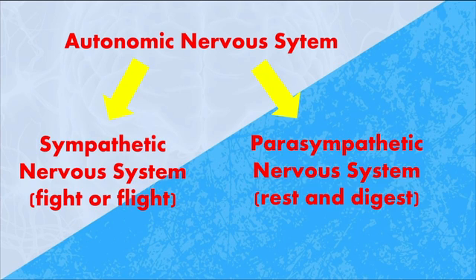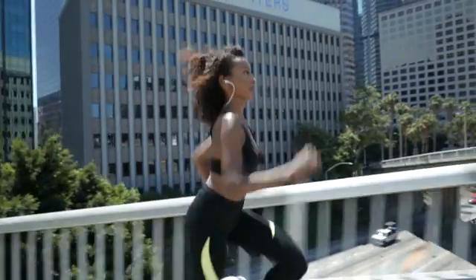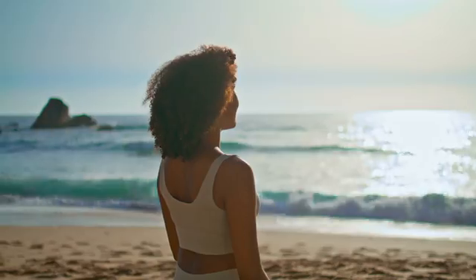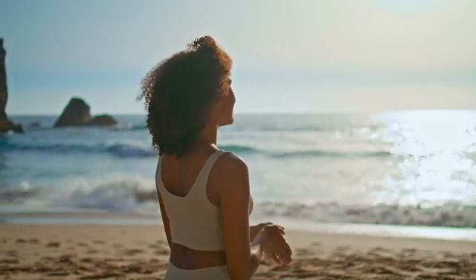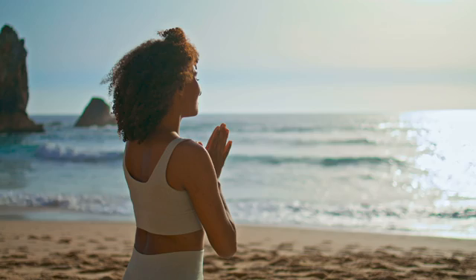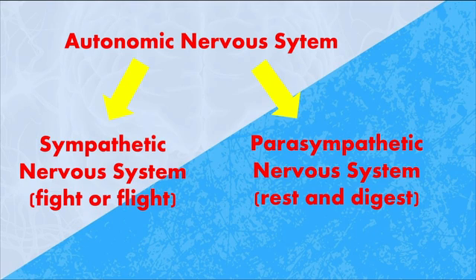Even the autonomic nervous system can be divided into the sympathetic and the parasympathetic divisions. The sympathetic — that's the fight or flight. Things that are speeding up, like when you're running or exercising: your heart rate and your breathing rate speed up. And when you're chilling out, slowing down, things are getting calm — that's more of the rest and digest, which is the parasympathetic division of the autonomic nervous system.